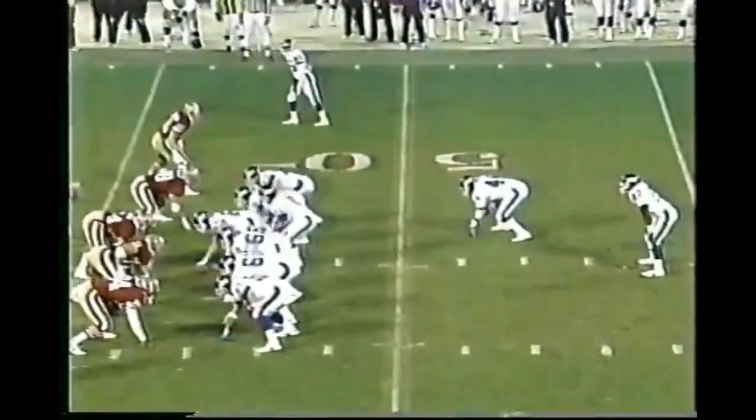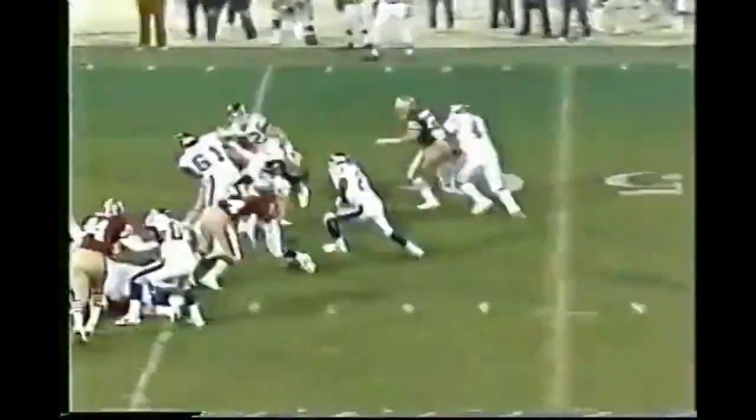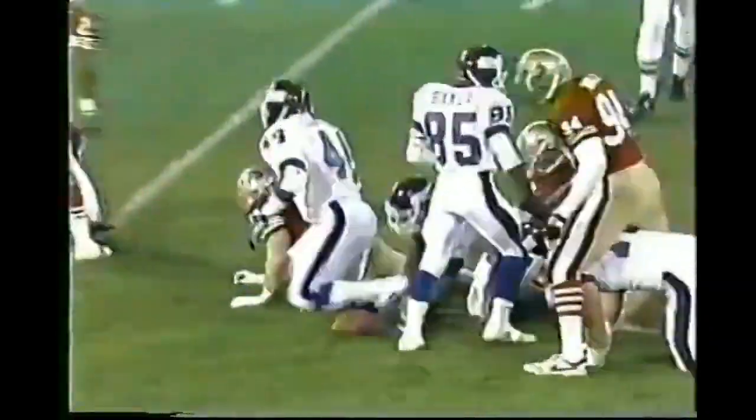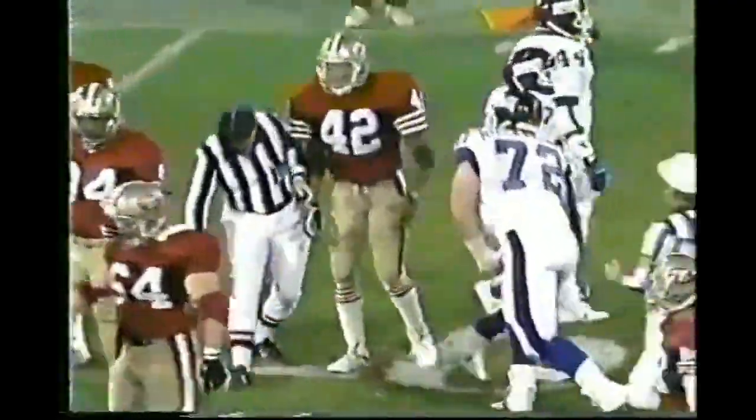Threads for a touchdown in a preseason game. Jim Burt, the former Giant, is in as the 49ers nose tackle, and it's Hampton finding room again and close to a first down. He's tackled by Ronnie Lott.